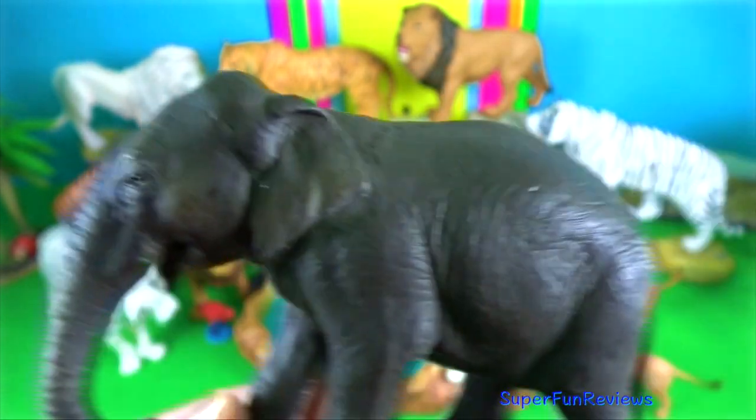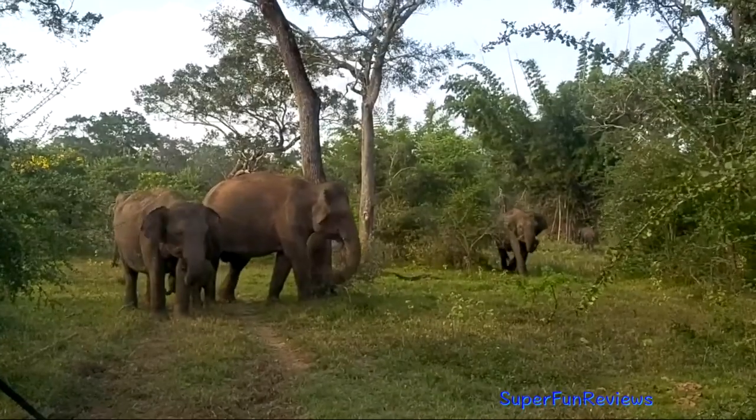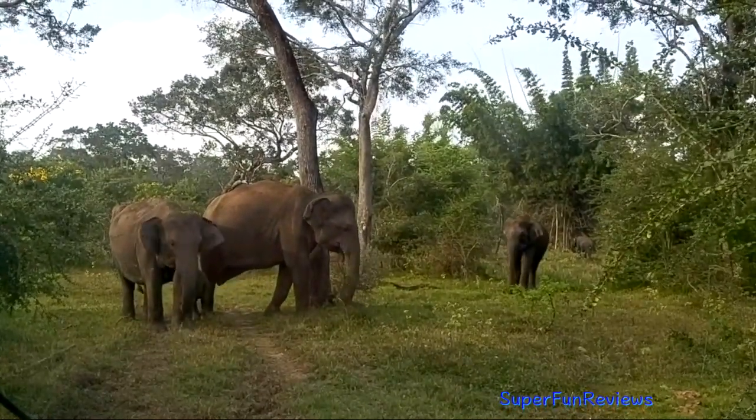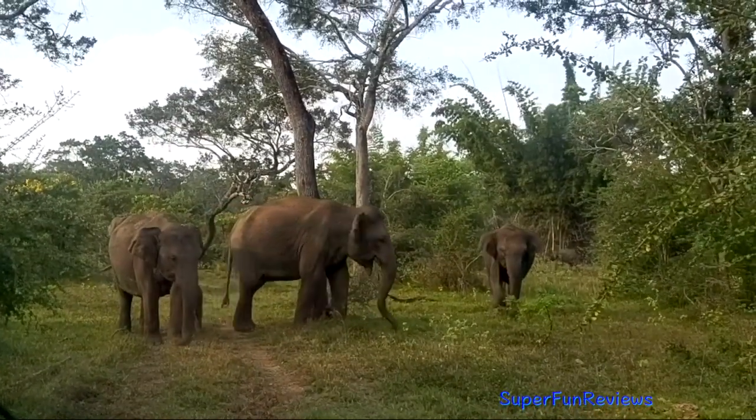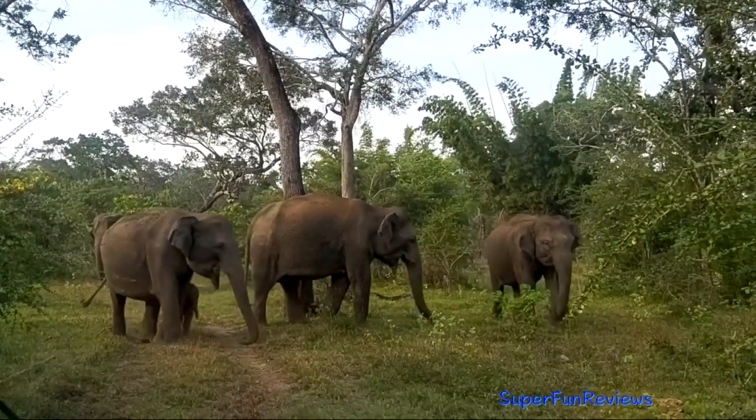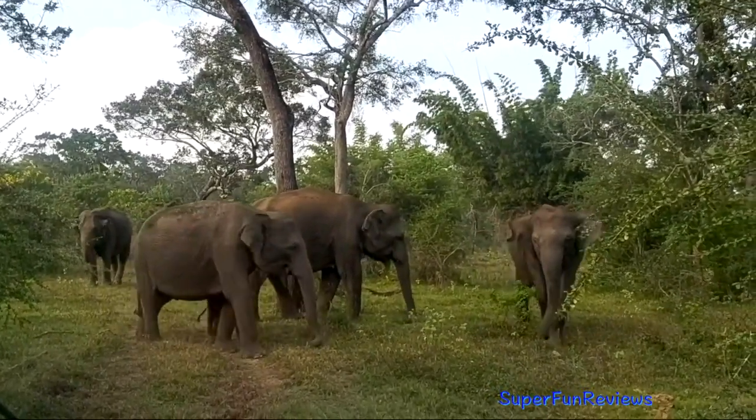The elephant's trunk can hold about 4 litres of water. Elephants will playfully wrestle with each other using their trunks, but generally use their trunks only for gesturing when fighting.